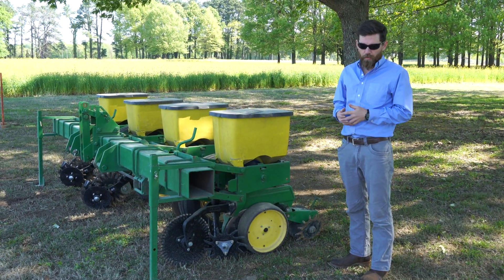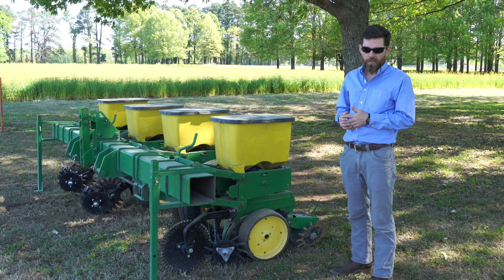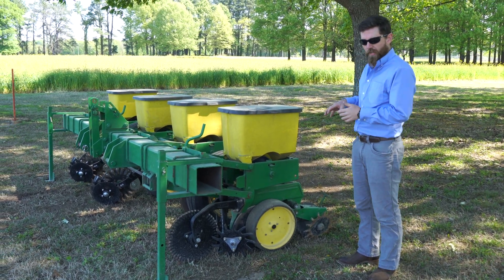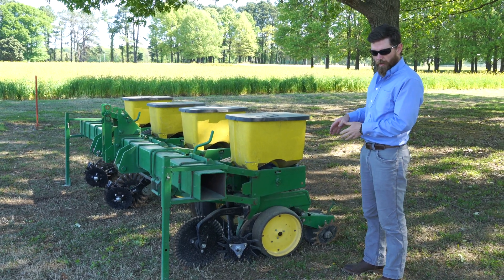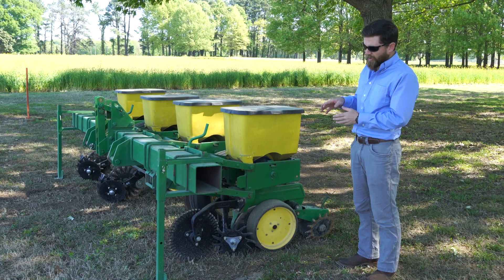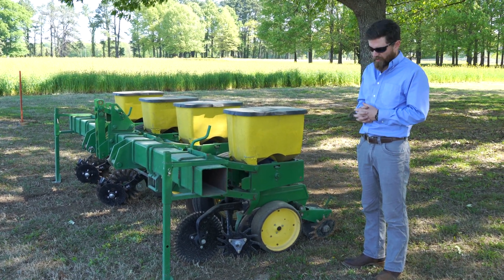So with that, I want to transition and talk a little bit about planter attachments. One of the big projects we've been conducting for the past several years is a look at planter attachments. We've really focused in on row cleaners, with a little bit of work on press wheels and double disc openers. It seems like we have the most potential for variability associated with a row cleaner.